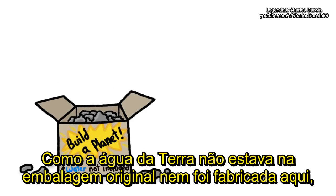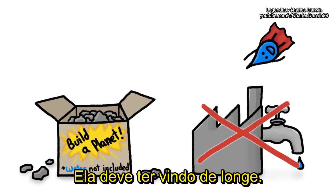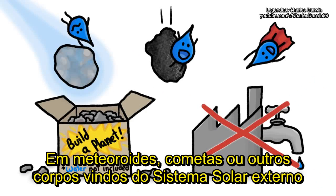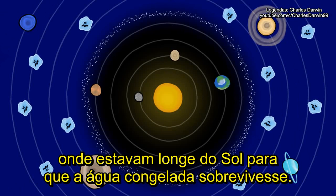Since Earth's water was neither part of the original package nor manufactured here, it must have flown in from far away — on meteoroids or comets or other bodies originating in the outer solar system, where they were far enough from the sun for frozen water to survive.